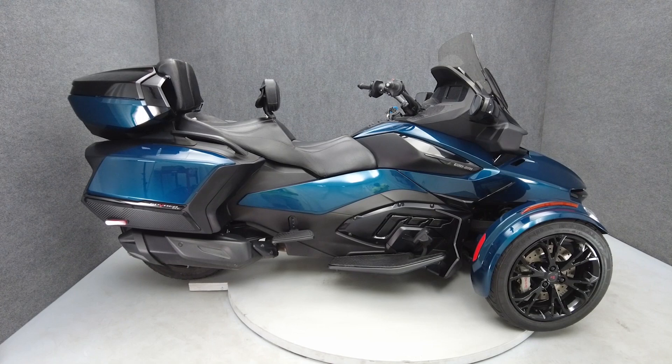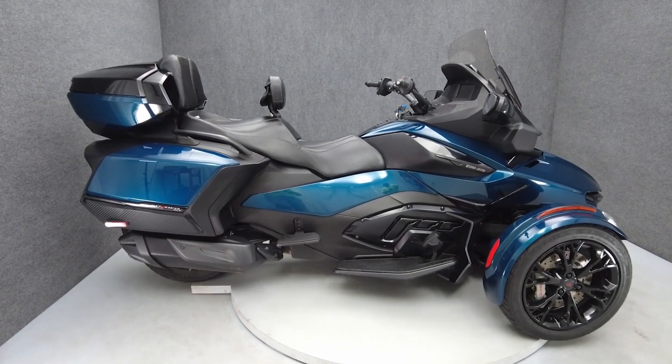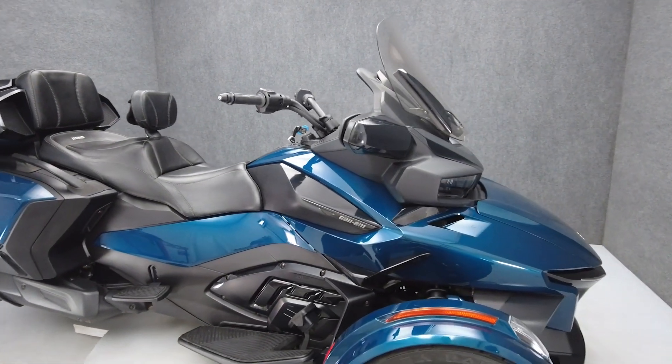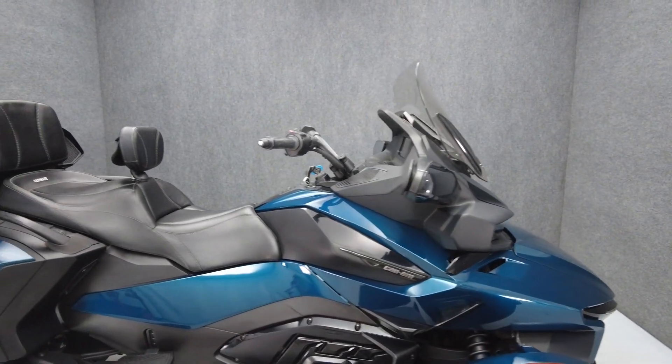Hey everyone, this is Keegan from National Power Sports. This 2021 Can-Am Spyder RT Limited SE6 trike with only 18,729 miles passes New Hampshire State Inspection and runs well.